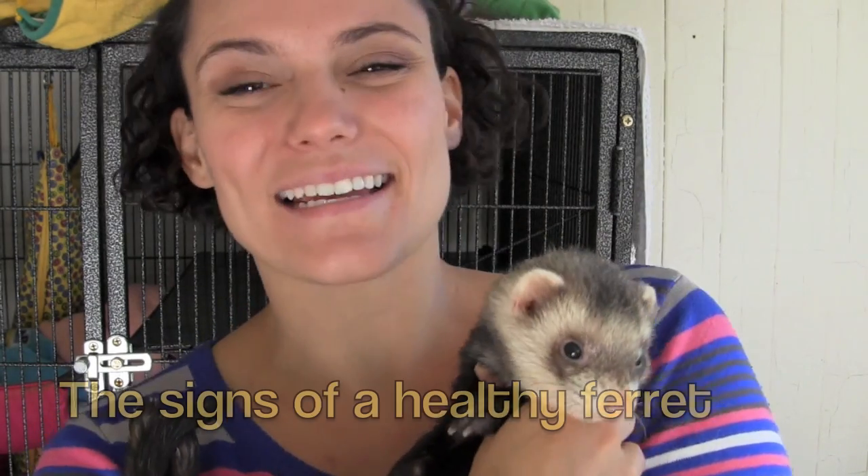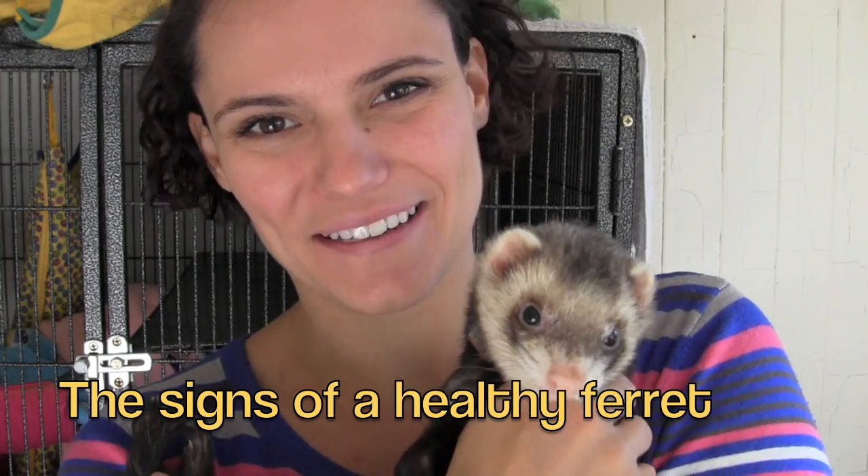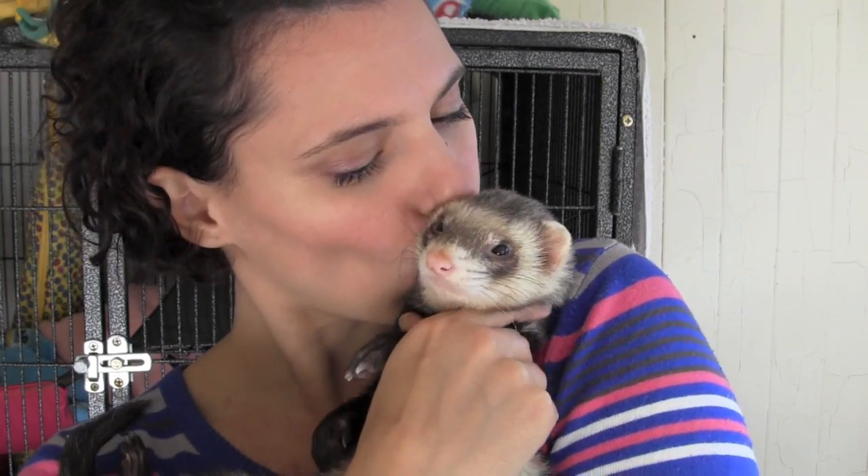In today's video we're going to discuss the signs of a healthy ferret. When you get your first ferret or any ferret, you need to make sure that you know the signs of health, because it reflects on whether the breeder or the pet shop that you're getting them from is doing a good job and looking after their animals.